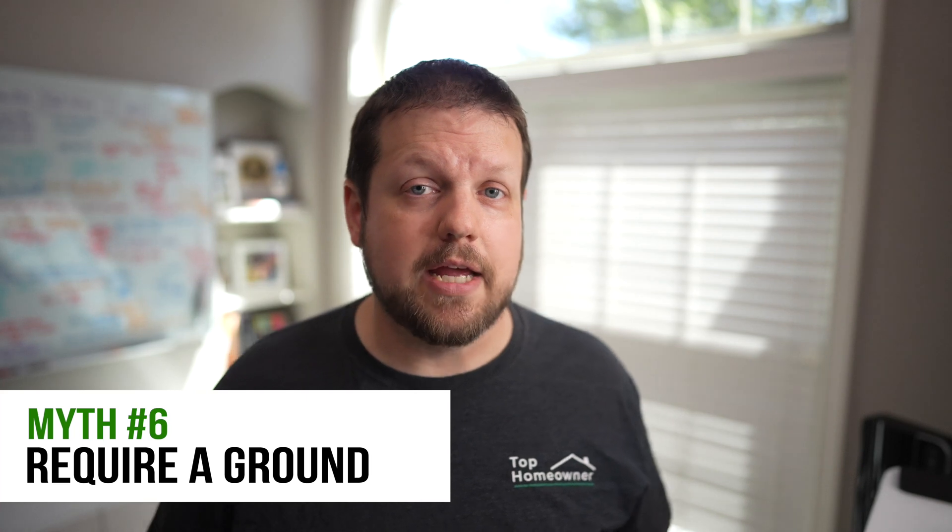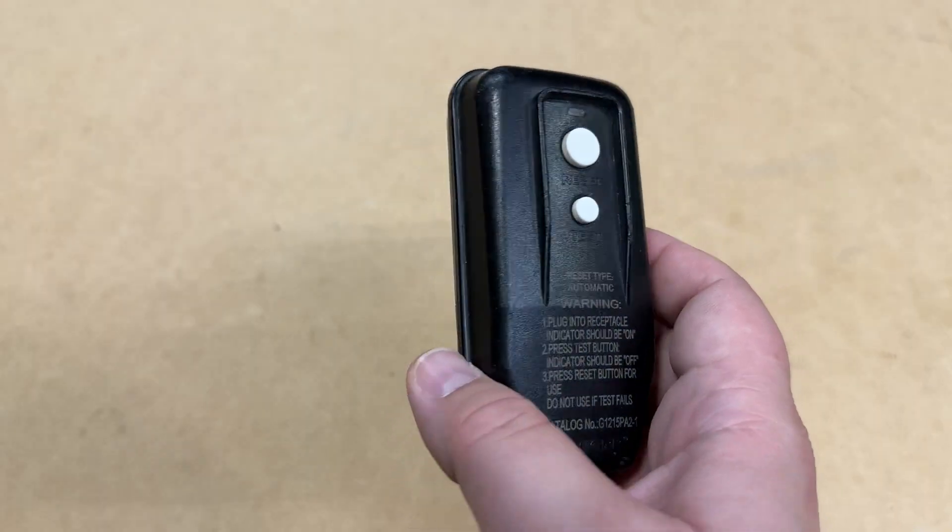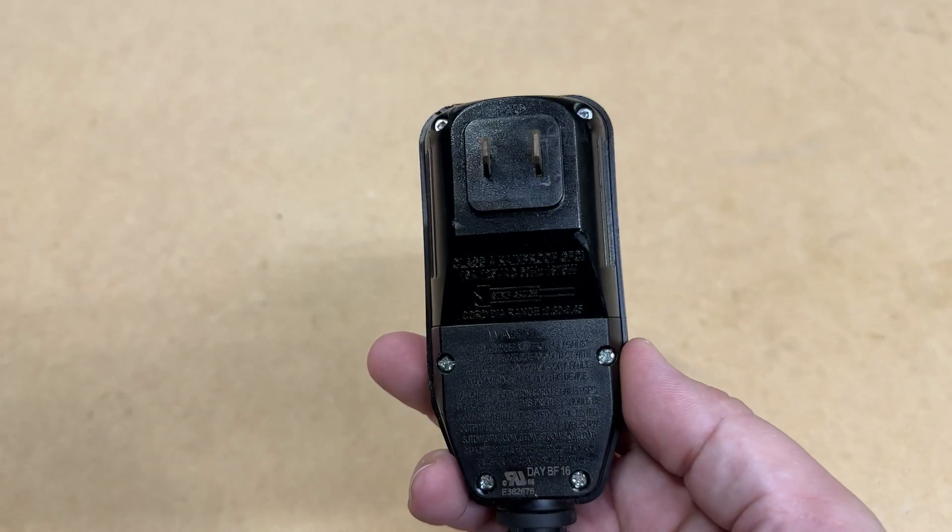Another common misconception is that GFCI devices require a ground wire to function properly — and that's simply not true. Here's a GFCI plug I pulled off an old electric pressure washer, and when you flip it around, you can see there are only two prongs and no ground prong. You do not have to have a ground wire for GFCI protection to function properly. The only thing we've discussed that requires a ground wire is a surge protection device, because the excess current needs somewhere to go.